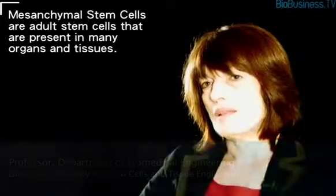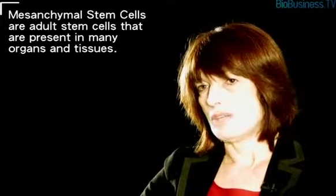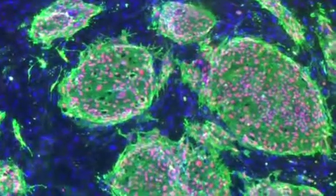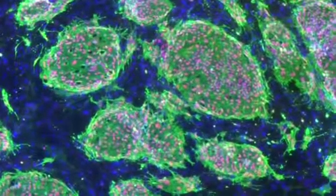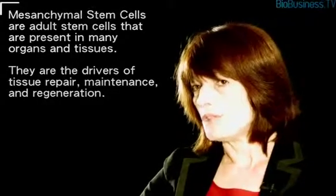These are adult stem cells that are present in many organs and tissues of our body, and have been investigated for many years for their capability to regenerate organs and tissues. During normal life, these stem cells are the drivers of the repair and maintenance of our tissues. The interest today for regenerative medicine is to isolate these cells and add them to the body to supplement the pool of existing adult stem cells and thereby augment or drive the repair of tissues and organs.